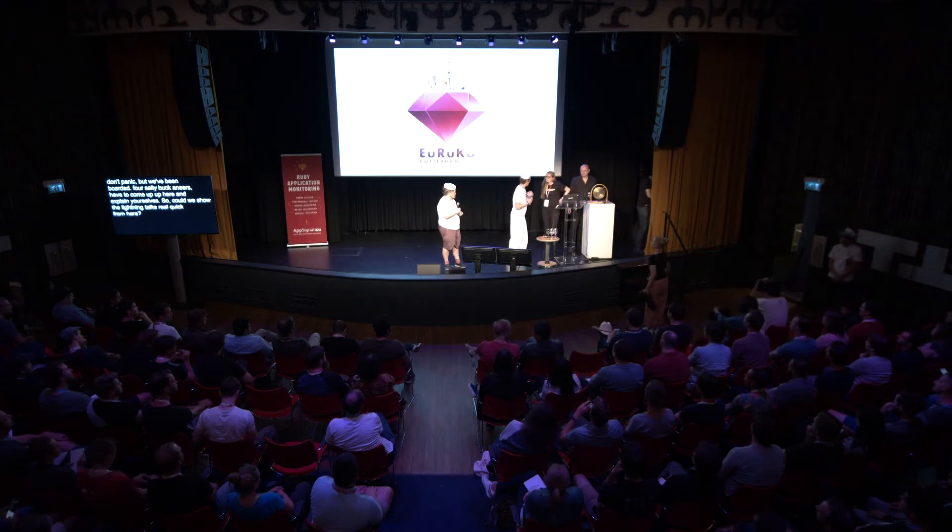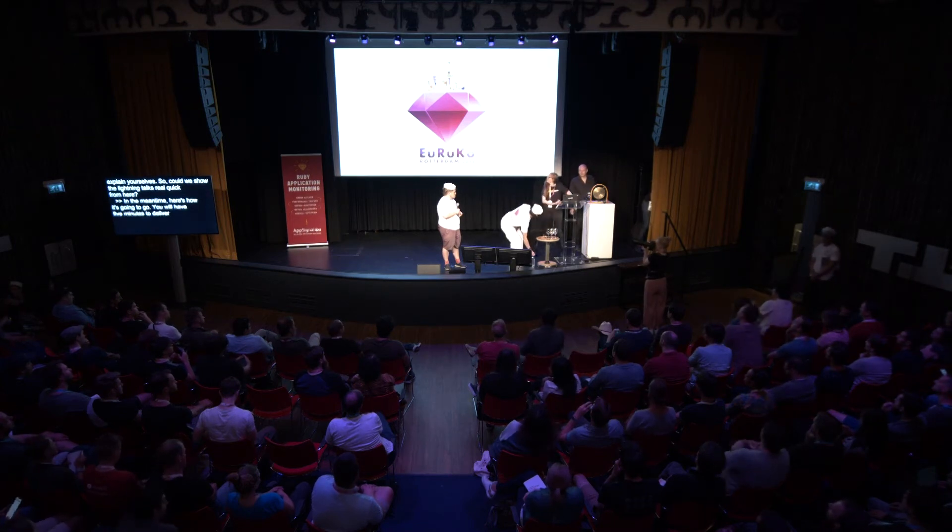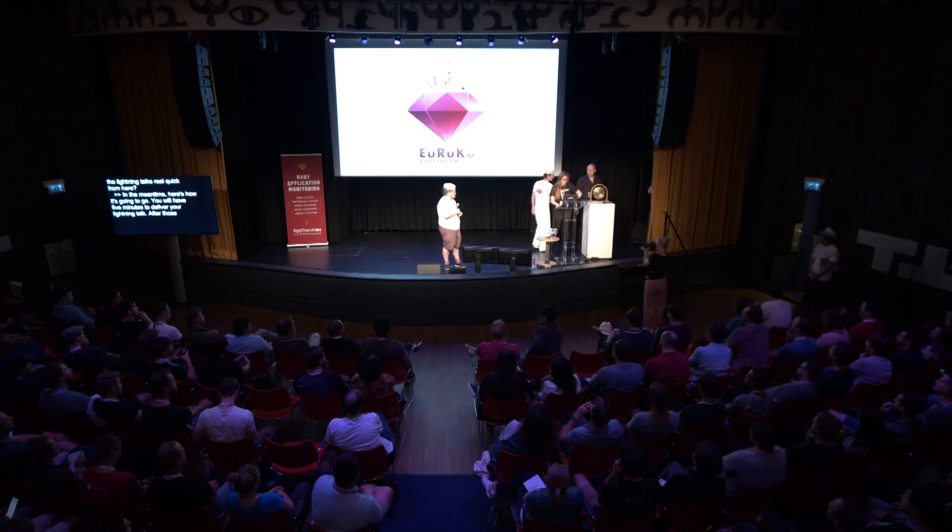Here's how it's going to go. You will have five minutes to deliver your lightning talk. After those five minutes, we will ring the gong and you will be asked to please disembark.